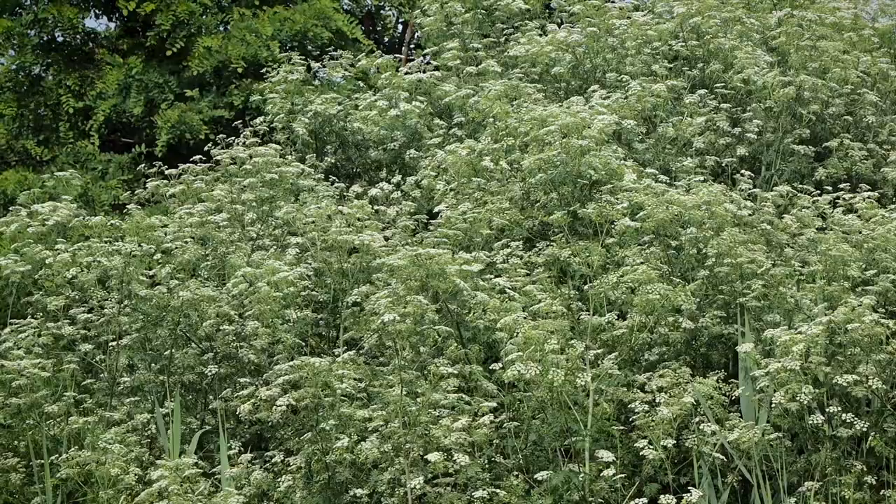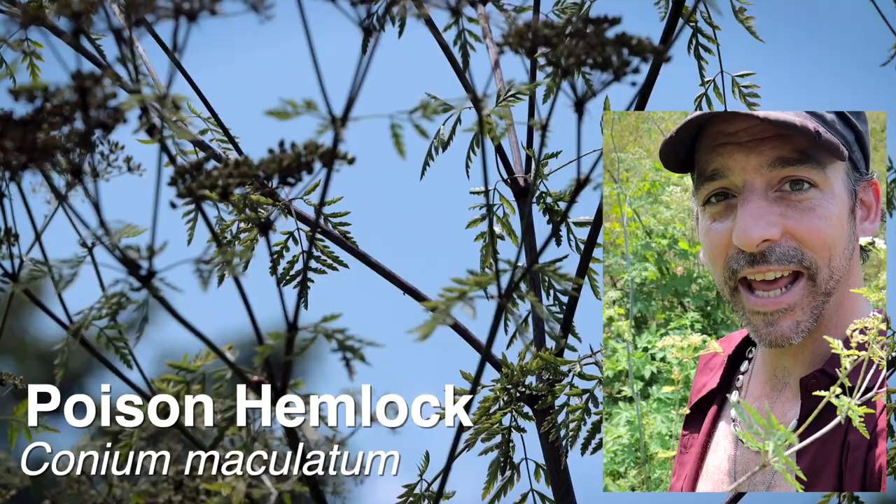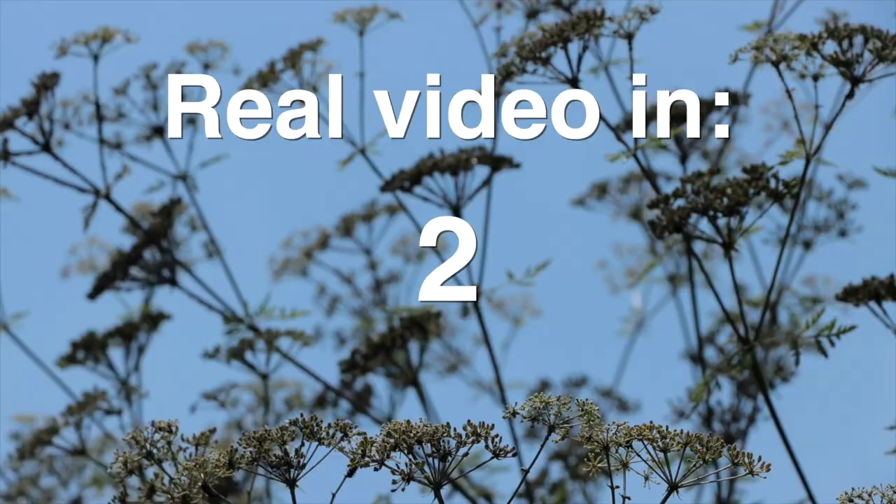I've never seen so much poison hemlock. See this plant right here? This is Conium maculatum, also known as poison hemlock. Hi guys, I'm Chris Ignato and I want to tell you about this dangerous plant that I'm completely surrounded by. It's one of the deadliest plants on earth.